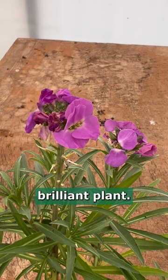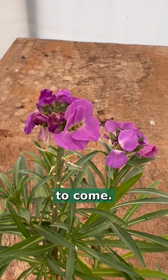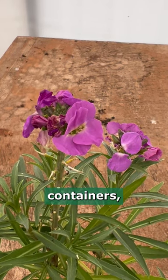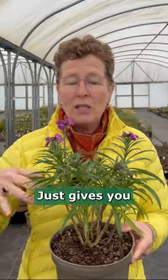It's very scented — a brilliant plant with lots and lots of flowers to come. A little bit more compact, so you can put it in containers, have it with your pansies or with some heucheras — it just gives you a bit of height, flower, and color.